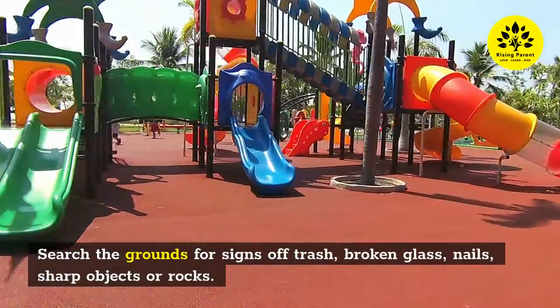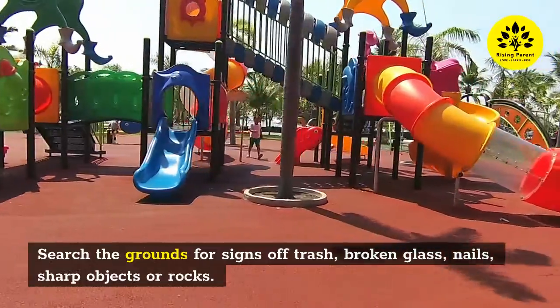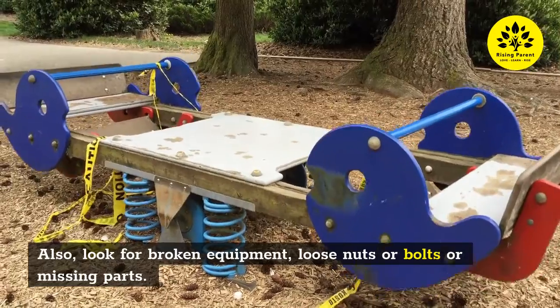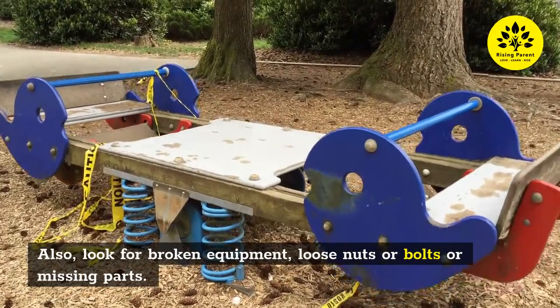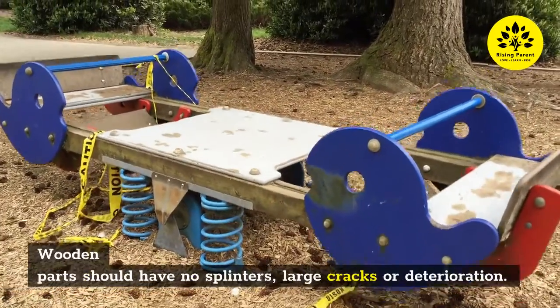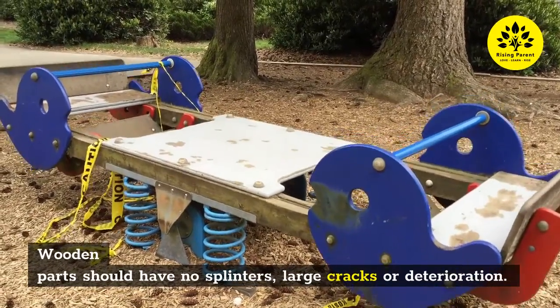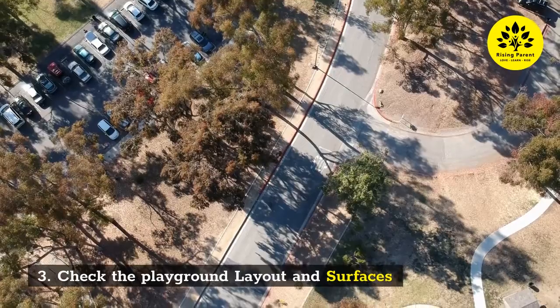Two: Inspect the playground. Search the grounds for signs of trash, broken glass, nails, sharp objects, or rocks. Also look for broken equipment, loose nuts or bolts, or missing parts. Wooden parts should have no splinters, large cracks, or deterioration.